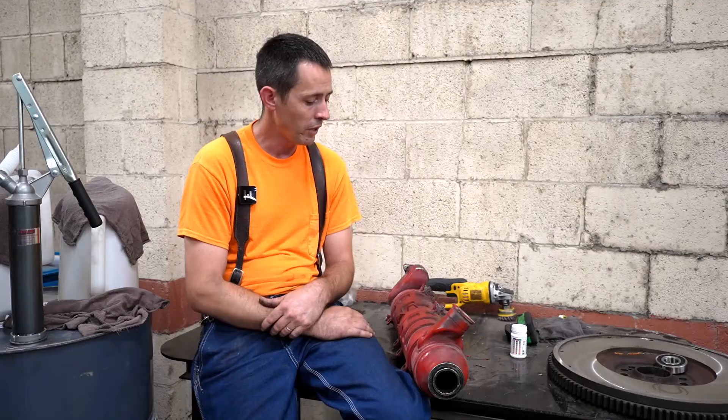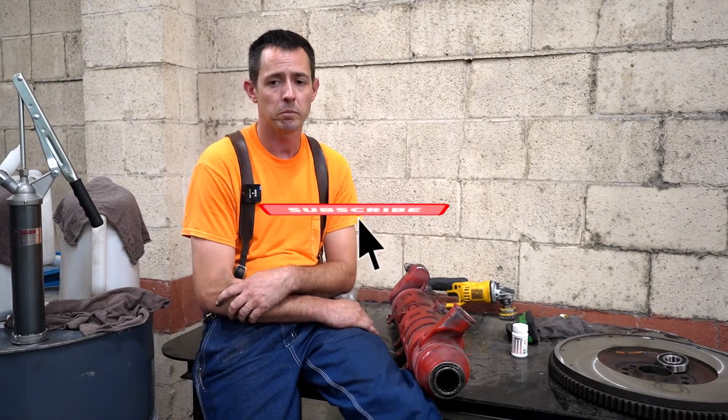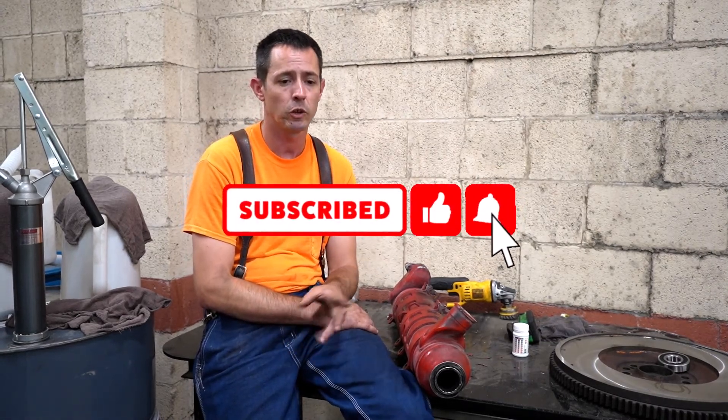Other than that guys, take those steps on board — different things to check if you're having that problem. Appreciate you guys watching. If you're new to the channel, please subscribe, hit the bell for updates, and like the video. Thanks for watching — we'll see you next time.